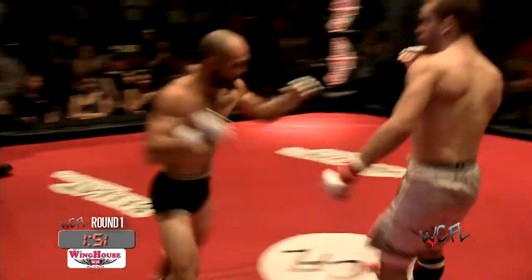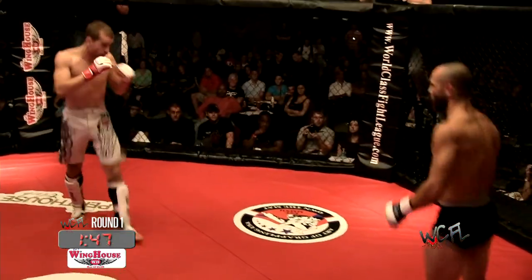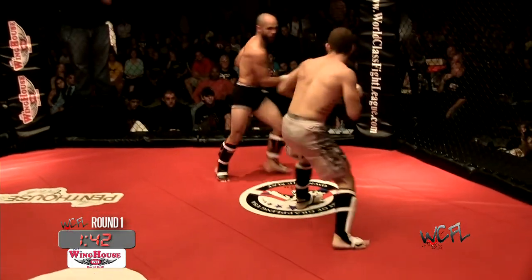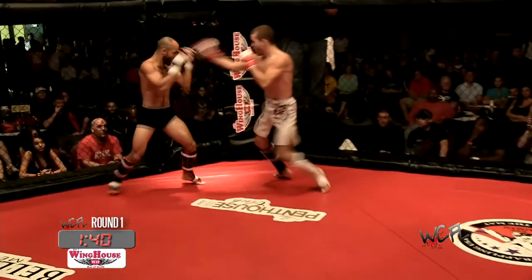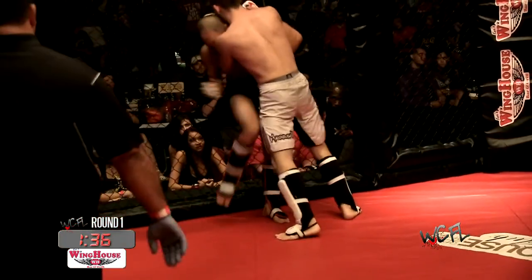He got caught with the left hook — very big hand right there. Let's see how he recovers. Casey Wagner's style reminds me a lot of Dan Henderson, just right in your face. Head kick by Matos. Got the clinch working — big head kick, knees to the body there.